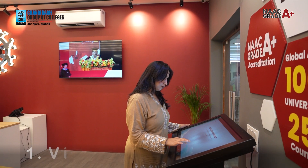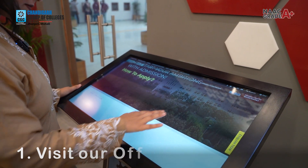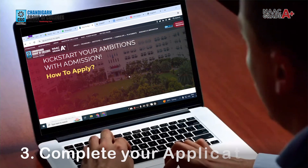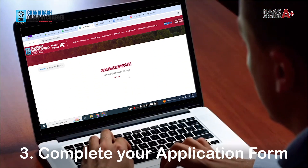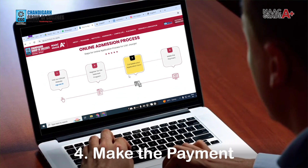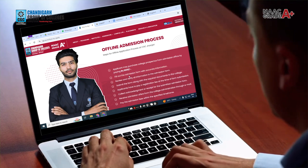Do you prefer the convenience of online? It is very easy — you just need to hop onto our official website www.cgc.ac.in and register for your desired program. Next, complete the application form with all your details, and finally seal the deal by making your payment. And boom — you are on your way to unlocking boundless opportunities at CGC Janjeri.